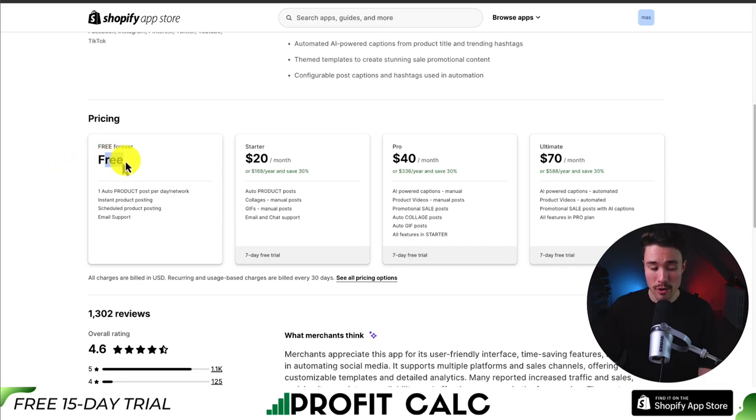In terms of pricing, it's completely free on their free-forever plan, which includes one auto product post per day per network. At $20 a month, you get auto product posts, collages, GIFs, and email and chat support. At $70 a month, you get AI-powered captions, product videos, and promotional sale posts with captions.